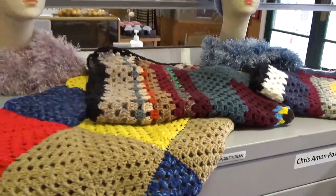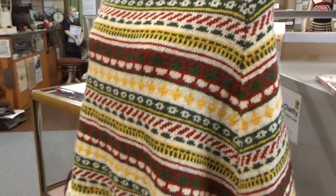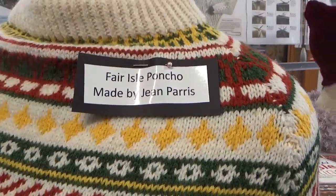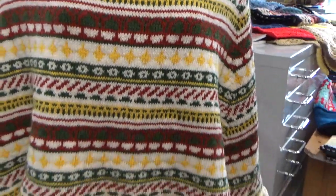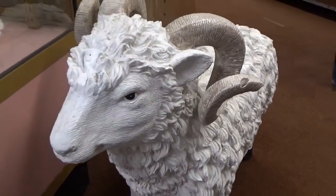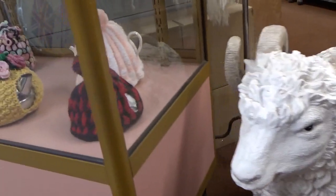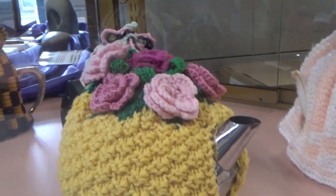That's a poncho. People do knitting for here anyway — all this was knitted for the museum and they sell it. It's really cool.